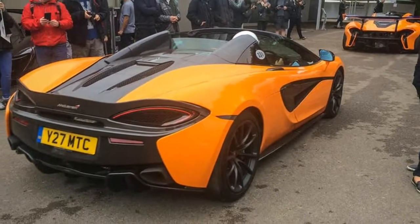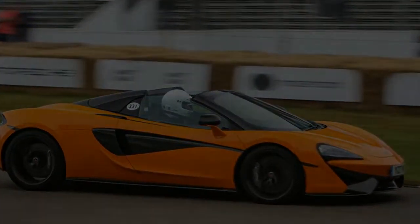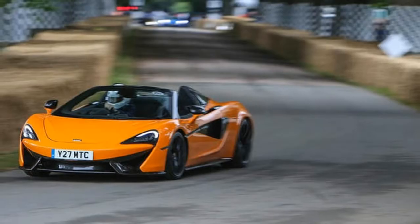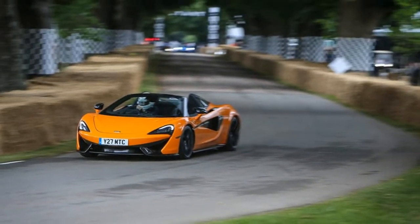The driving experience is more intense, they say, the shorter the distance you drive a brilliant car. So it proved, at least, on my quickish, wettish run up the Goodwood Festival of Speed Hill Climb in the brand new McLaren 570S Spider — the first time any journalist has been able to slide behind the wheel.